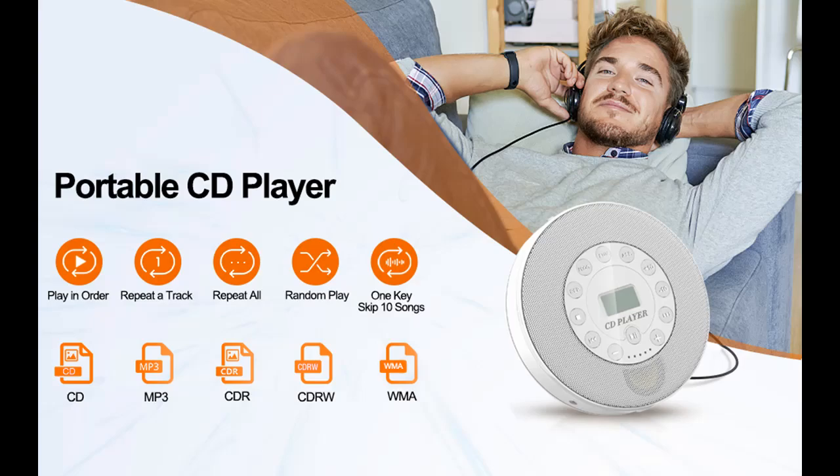This portable Walkman CD player supports most CD formats, such as CD, CD-R, CD-RW, MP3, and WMA.